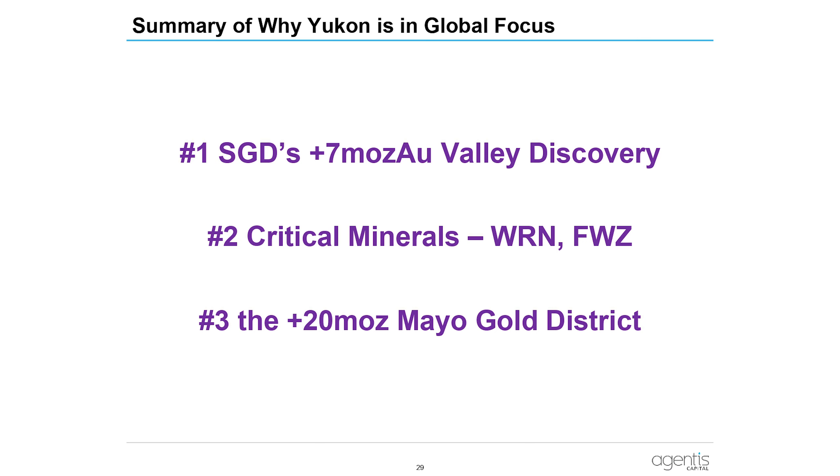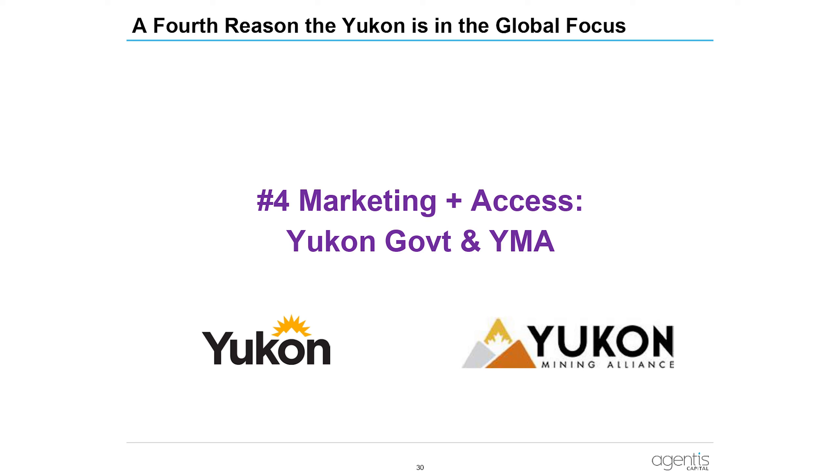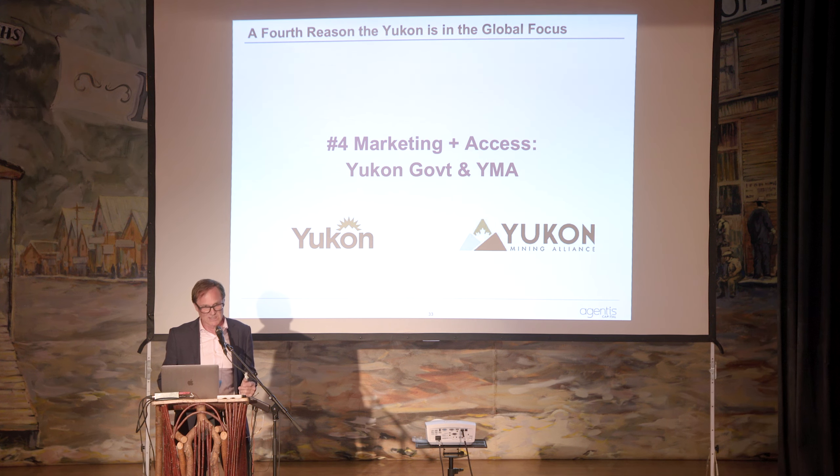So those are the three reasons for Yukon being in global focus. I would add marketing — between the government and YMA, it's very unique to have this type of concentrated one-week site visit, very efficient. Investors, media, and analysts get to see a lot of the Yukon and really digest it. You don't see that in other jurisdictions. Politically, there's access to fairly high-level officials, ministers, and the premier, as seen at dinner. Same for Beaver Creek and other international venues where Yukon has been on its front foot.